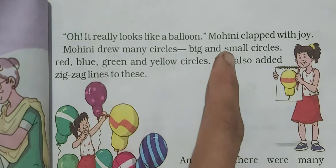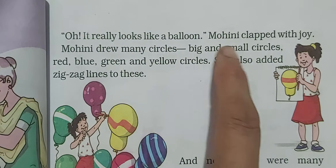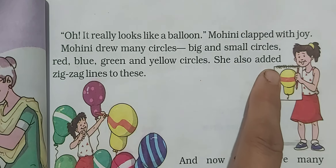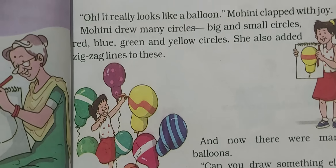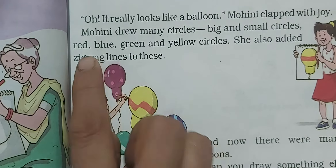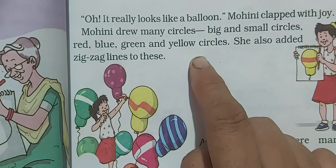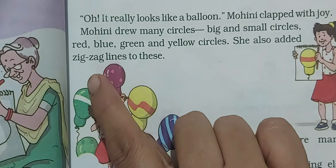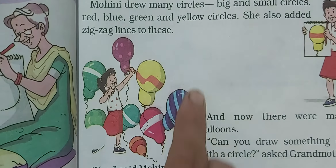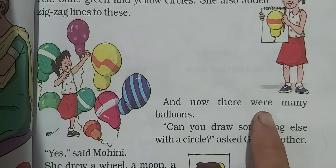After making the balloon, Mohini drew many circles — big and small. She colored those circles with red, blue, green and yellow colors. She also added zig-zag lines to these circles, making many many balloons.